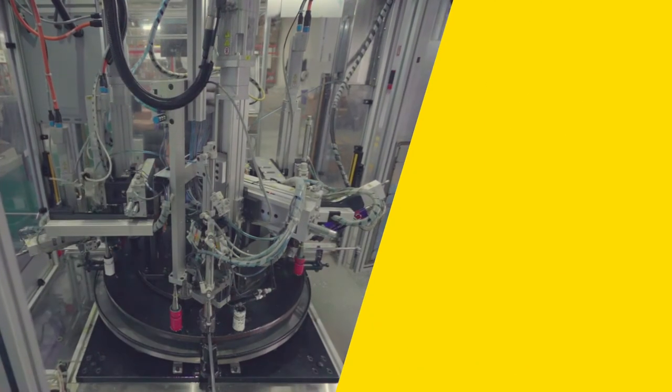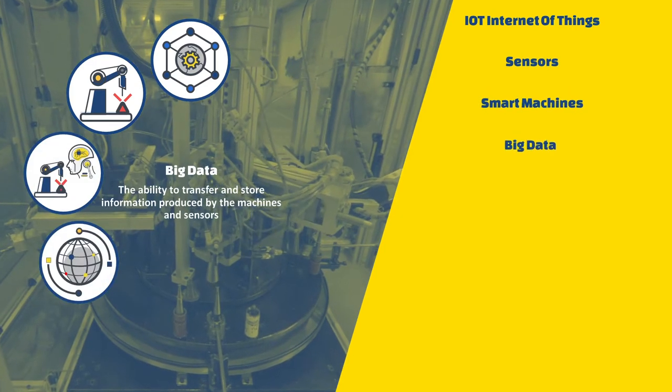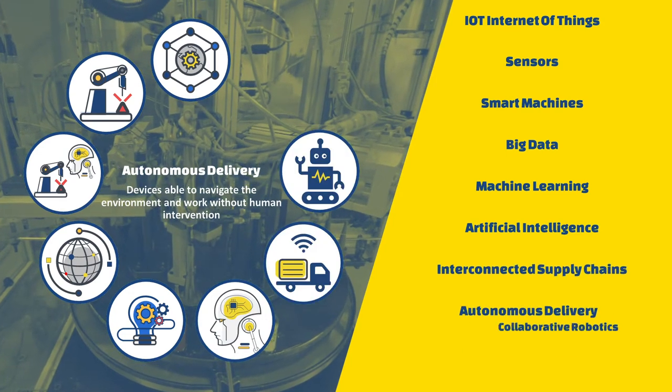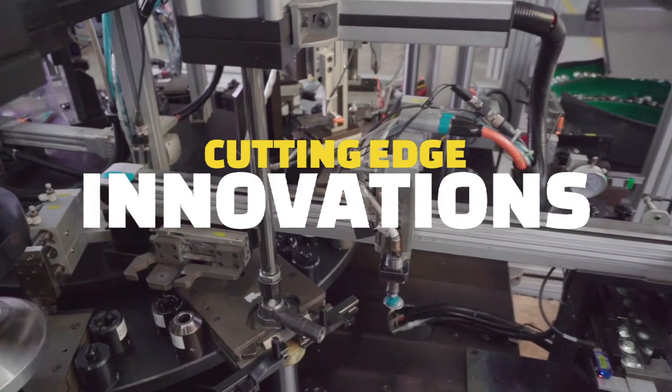More specifically, Industry 4.0 relies on advances in the Internet of Things, sensors, smart machines, big data, machine learning, artificial intelligence, interconnected supply chains, autonomous delivery, and collaborative robotics — or cobots.